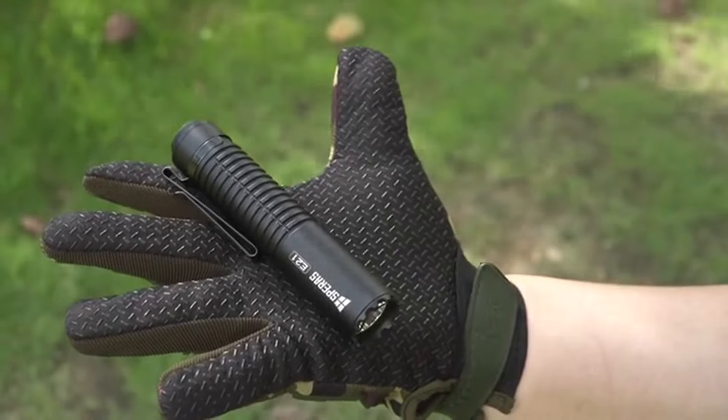Speras E21 — the powerful flashlight in your pocket with creative design.